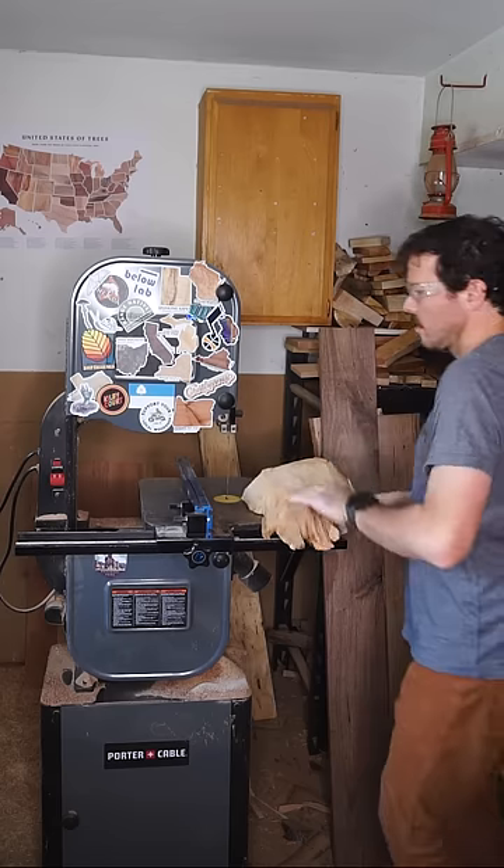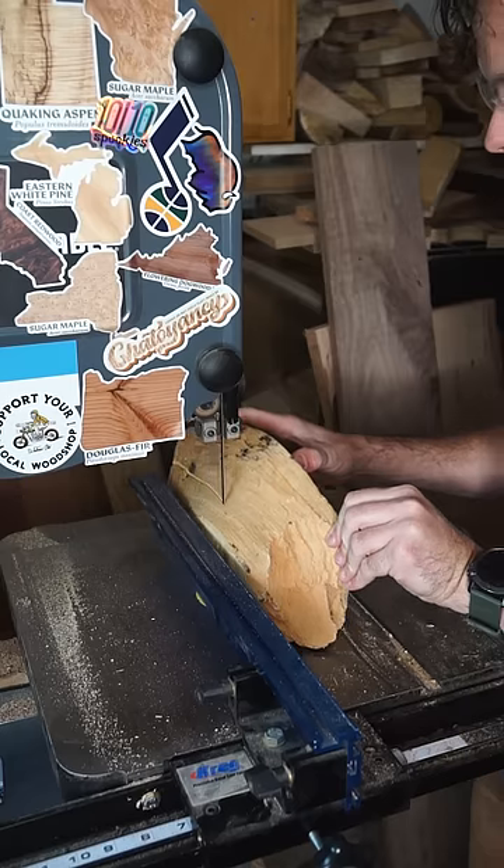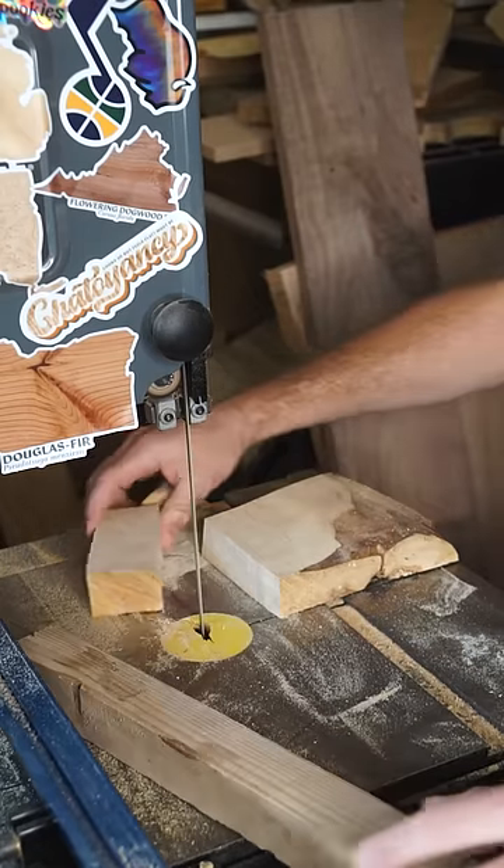I'm cutting into these three different types of trees because of the colors of their wood: Utah juniper for orange, pinyon pine for yellow, and quaking aspen for kind of white-ish.